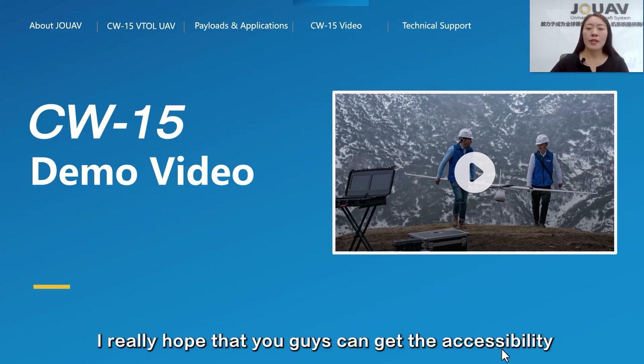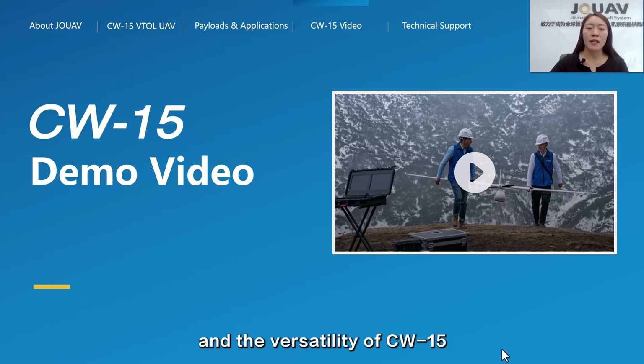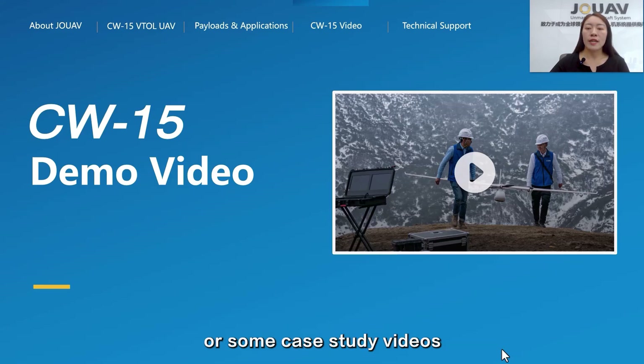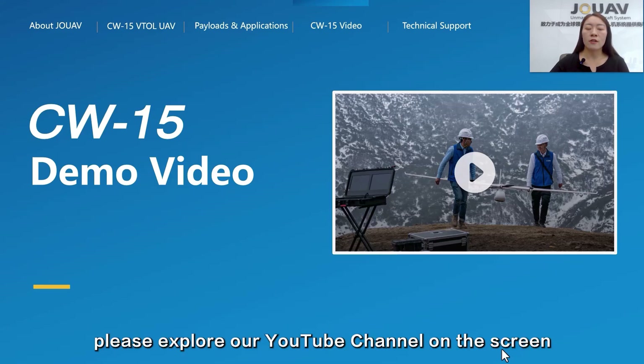I really hope you can appreciate the accessibility and versatility of the CW-15. If you are interested in more flight operation and case study videos, please explore our YouTube channel shown on screen.